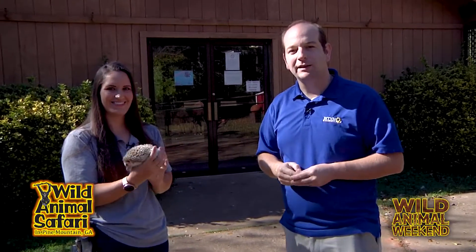You can find her in our museum. So come on out here to Wild Animal Safari, see Leia and the rest of the animals. We hope to see you in the very next Wild Animal Weekend.